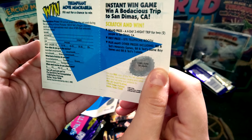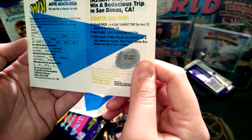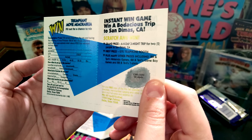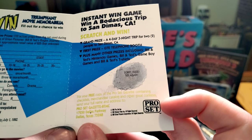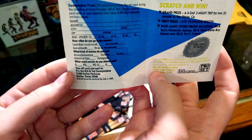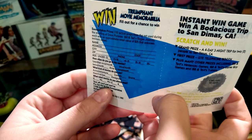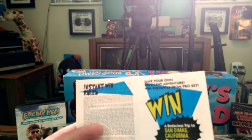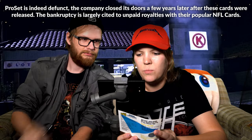The grand prize was a four-day, three-night trip for two people to San Dimas, California. First prize was a GTE telephone booth — you get the whole telephone booth, that's amazing. Plus many other prizes including Bill and Ted's Nintendo games, Bill and Ted's Game Boy games, and Bill and Ted t-shirts. For a free copy of the ProSet Gazette containing checklists, merchandise catalogs, and other contests, you'd send your full name and address to ProSet Gazette BTMC. I wonder what would happen if we sent it in — probably not much. Is ProSet still even around? I'm not sure.